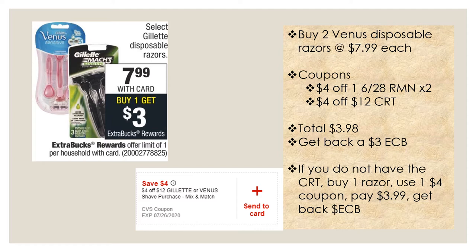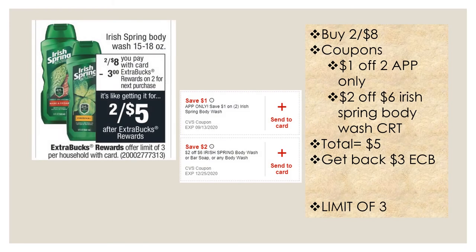The next deal is on select Gillette disposable razors, on promotion this week at $7.99 with card — buy one, get a three dollar extra buck, limit of one. Buy two Venus disposable razors at $7.99 each, use two four dollar off one coupons from the June 28th Retail Me Not, plus a four dollar off twelve Gillette or any shave purchase CRT. Your total will be $3.98, and you'll get back a three dollar extra buck, making both razors 98 cents. Without the CRT, buy just one razor, use one coupon, pay $3.99, get back the three dollar extra buck — 99 cents for one razor.